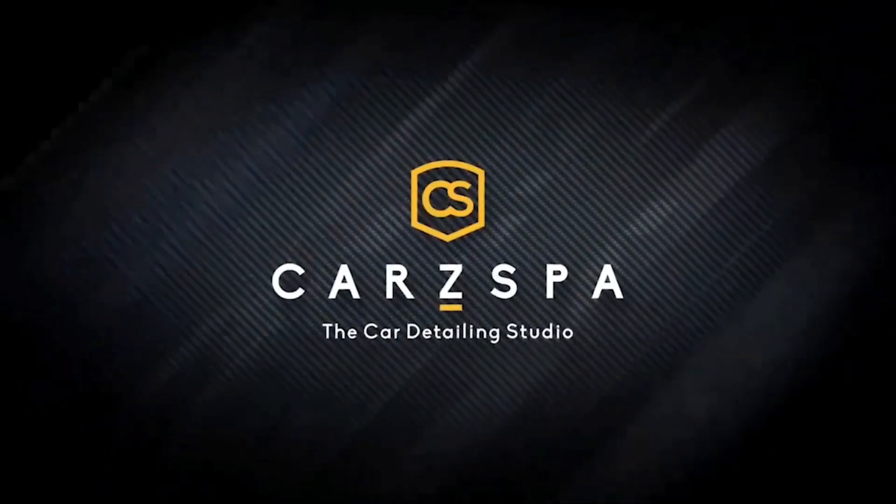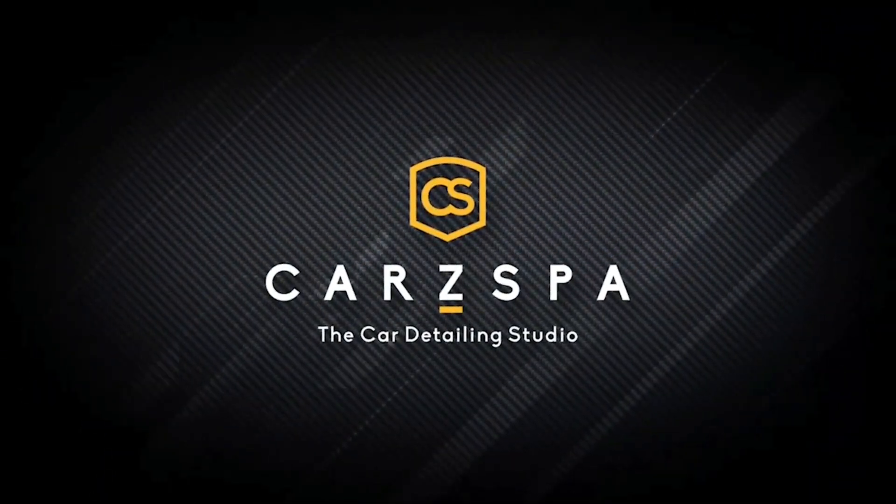Welcome to our channel H2O Cars Spa. We are based in Ahmedabad. We have experience in coating and detailing more than 25,000 cars since 2009.